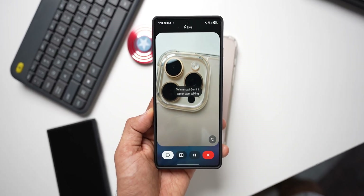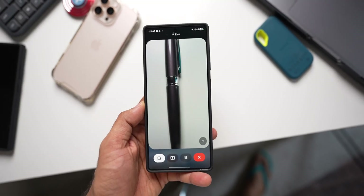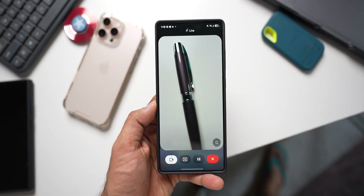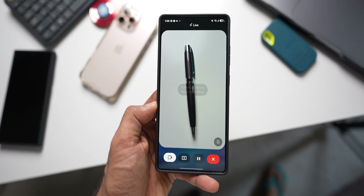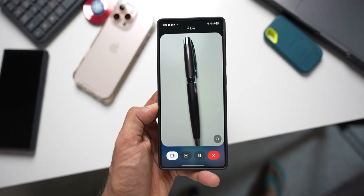Someone gifted me this pen and I want to know what it could cost. Gemini identifies it as a Sheaffer 300, noting they usually range from 4,000 rupees to 6,000 rupees depending on the finish and where you buy it.